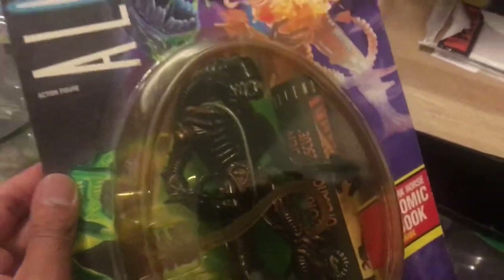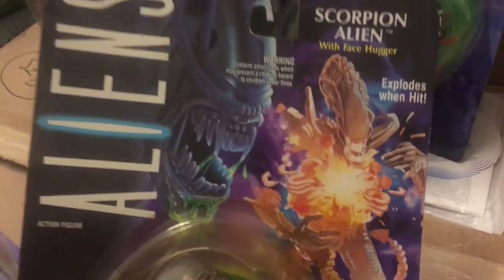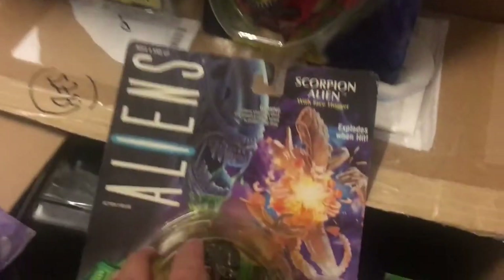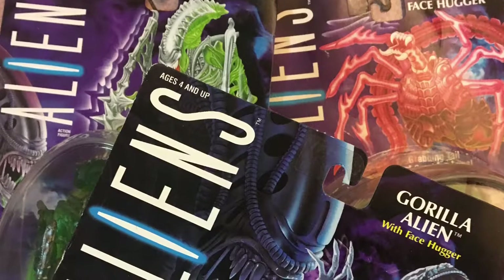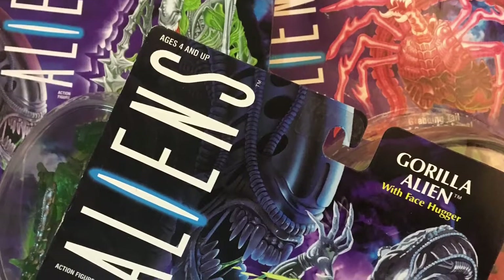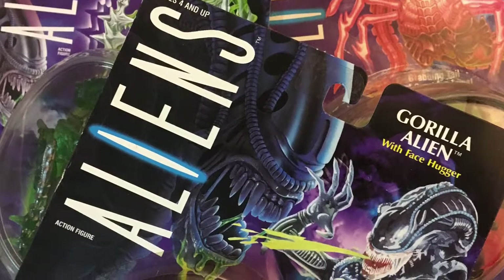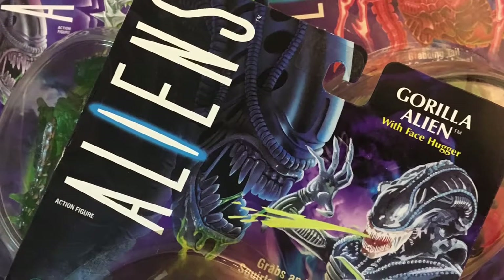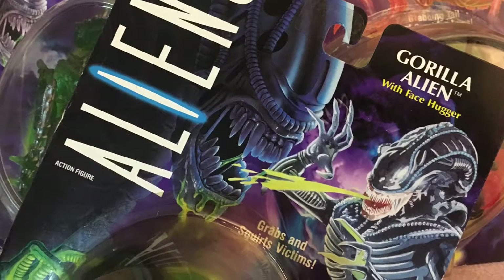In today's video I'm delving back into the bin to pull out three specific Kenner Alien figures. If you're watching this, you must be aware of the amazing work that toy company Neca Toys have been doing over the last half a decade with their Aliens figures, and also their Predator, Terminator, and Robocop series. Basically every R-rated film franchise that Kenner Toys converted into children's toys in the 1990s is now being updated by Neca with modern articulation and sculpting. The results have been spectacular — and I'm still waiting on Neca to update Police Academy. Today we're checking out the original Kenner versions: the Gorilla Alien, the Mantis Alien, and the Queen Facehugger.